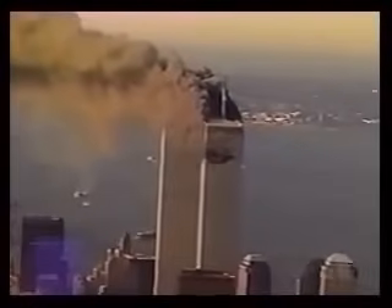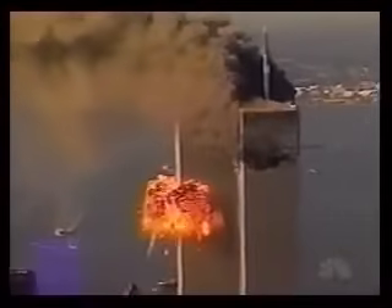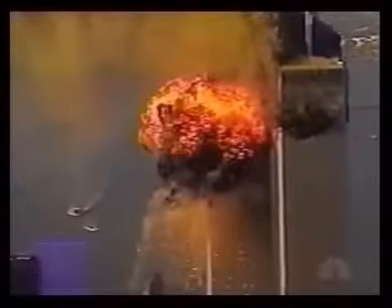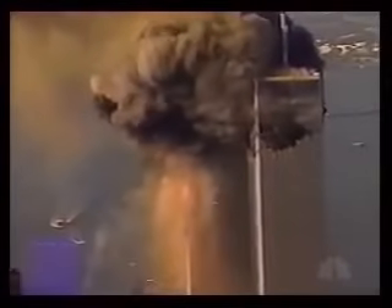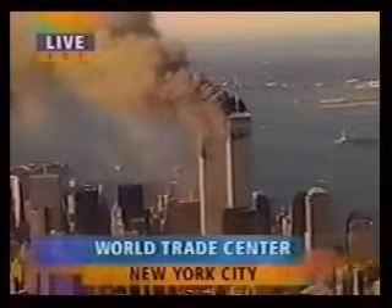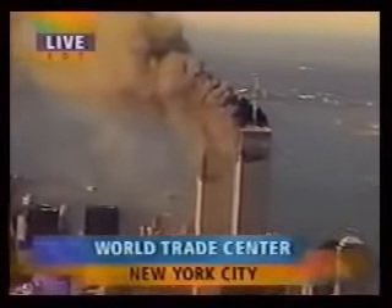I watched the plane fly into the World Trade Center. It was a jet, a very large plane — it was going fast. It went past the Ritz-Carlton Hotel that's being built in Battery Park, flew right past it, almost hit it, and then went in. This is so shocking to everybody watching. I've never seen anything like it. It literally blew itself into the World Trade Center.